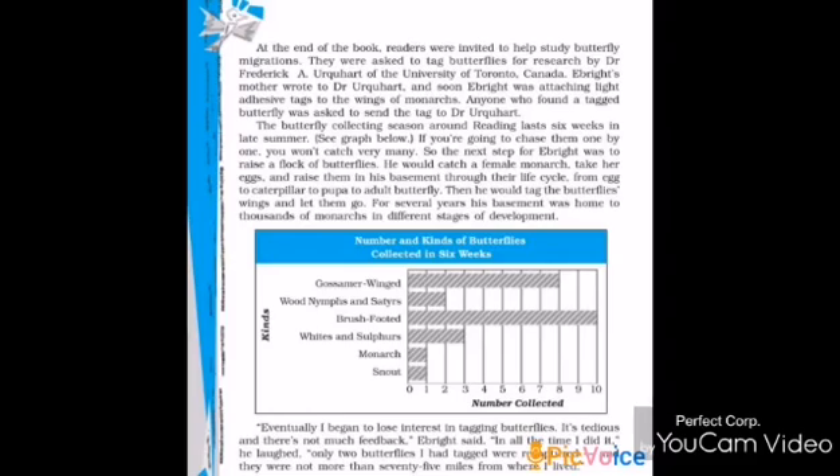The butterfly collecting season in Reading lasted six weeks in late summer. Adhesive means a sticking substance. Ebright was using a light adhesive tag that could stick on the surface of the wings of a Monarch. Anyone who found a tagged butterfly — especially readers of that book — was asked to send those tagged butterflies to Dr. Urghat, who was doing research on the migration of butterflies.